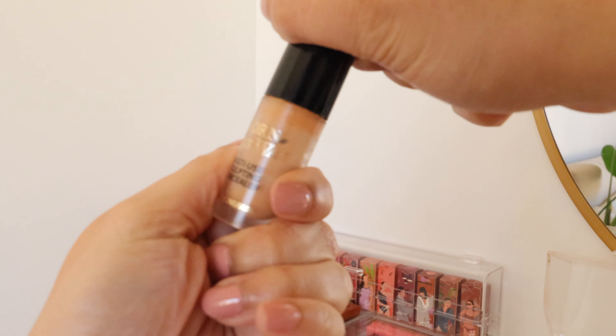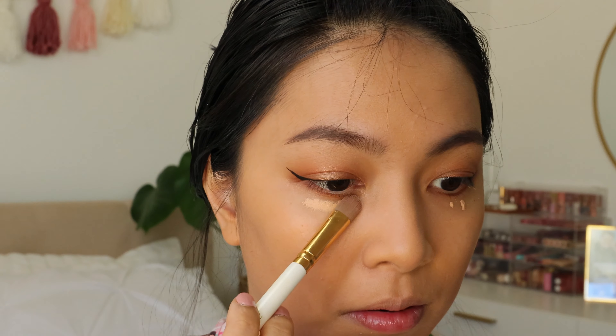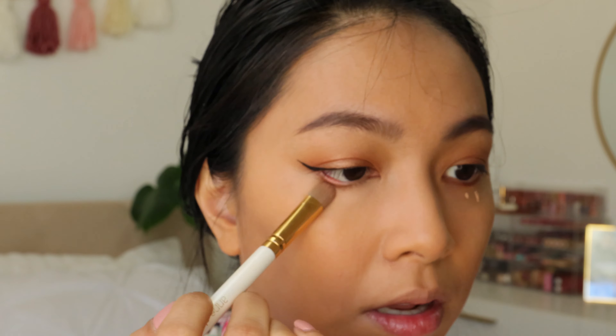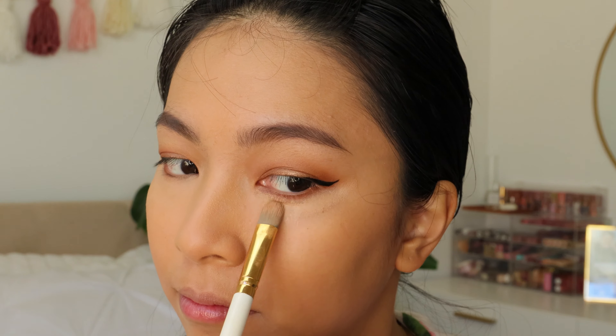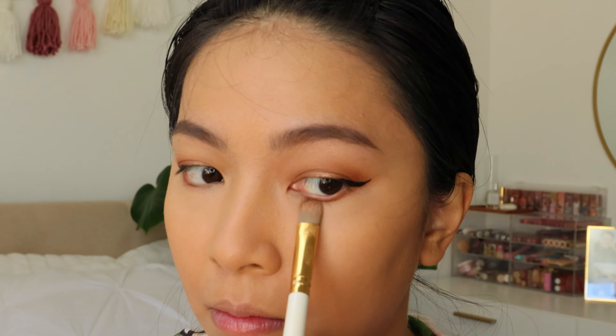For concealer, I keep going back to the Too Faced Born This Way Multi-Use Sculpting Concealer. I have the travel size because I haven't finished the full-size version — it lasted me the entire year even applying makeup every day. The reason I love it is because it hides my dark circles but doesn't have a matte finish. It looks so natural on the under eye area — not dewy that it shines but really skin-like. This year I was really into skin-like products, and that's why a lot of these choices reflect that.